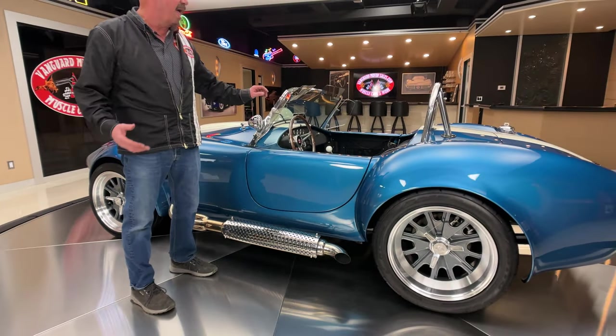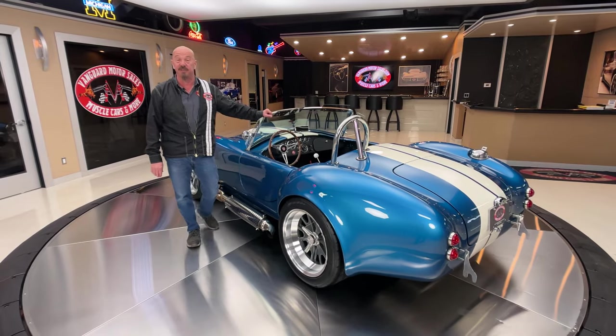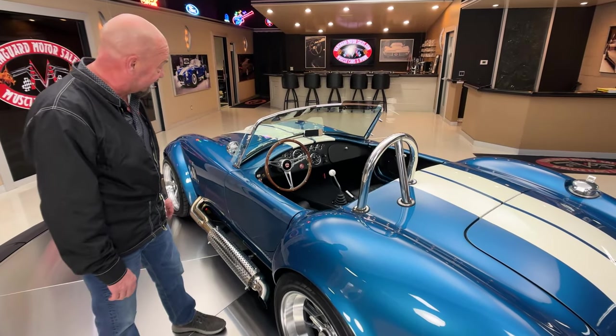Whenever we go to a car show, I'm hopping in a Cobra. As a matter of fact, we've got a Cars and Coffee coming up this weekend. I might just drive this one to the Cars and Coffee.